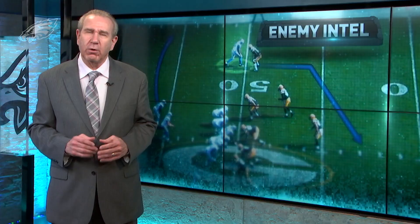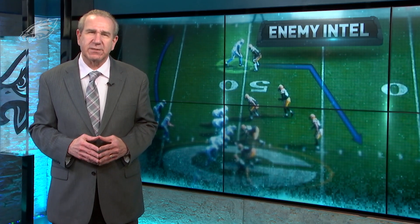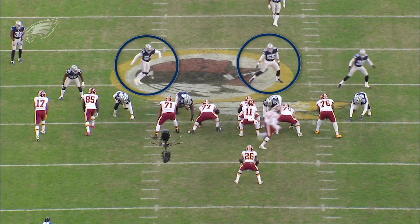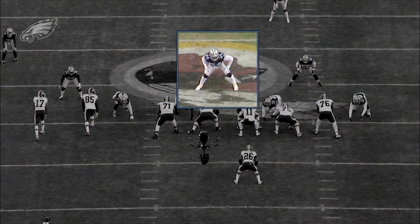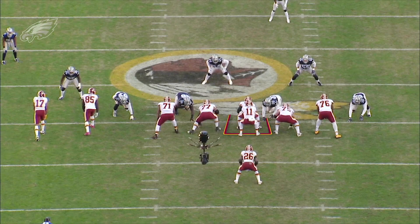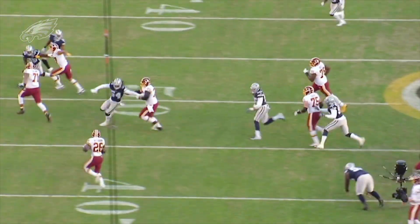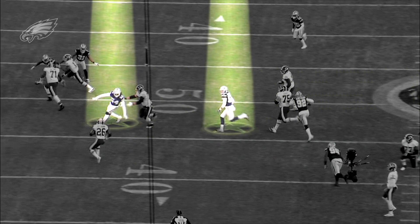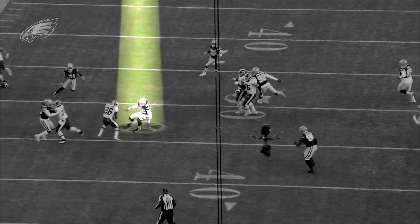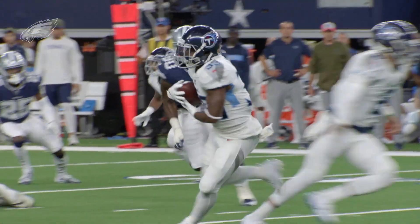Smith and Van Der Esch are also outstanding laterally — they have great inside-out, sideline-to-sideline range. This is against the Redskins. What you're going to see here again is Smith with his speed, but here it's more lateral. What he's going to do is out-leverage the block of the offensive lineman, and by doing that, out-leverage Peterson — get outside of Peterson and force him to cut back inside.